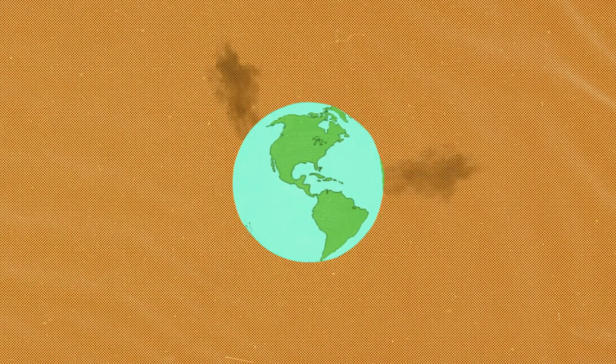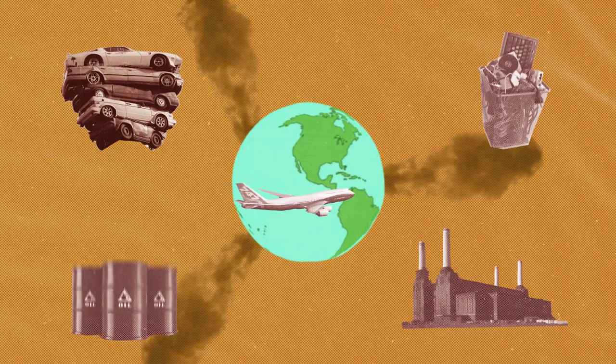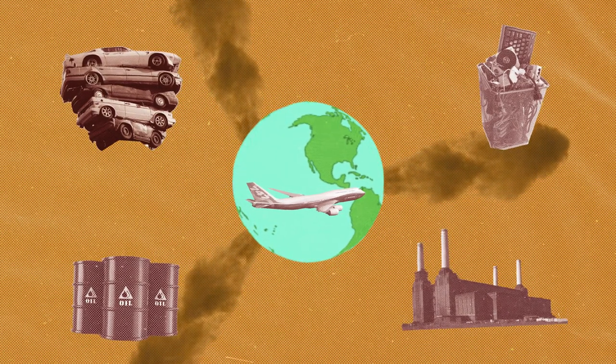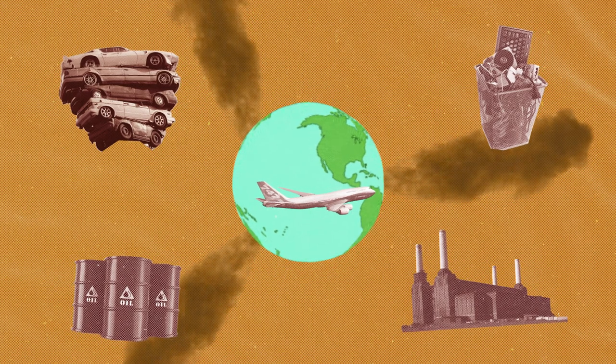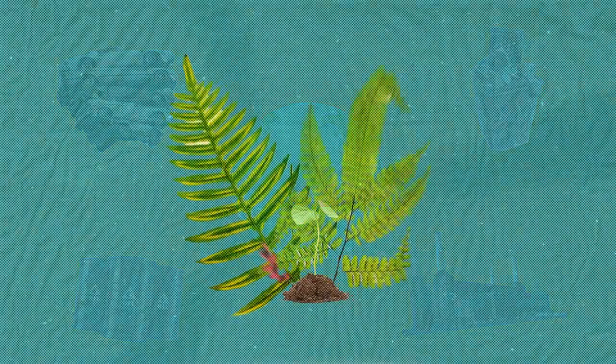The climate emergency is one of the biggest challenges facing the world, and we are all looking for ways to live more sustainably. Burning fossil fuels causes harmful carbon dioxide emissions. One of the best ways we can reduce these emissions is by using renewable energy.